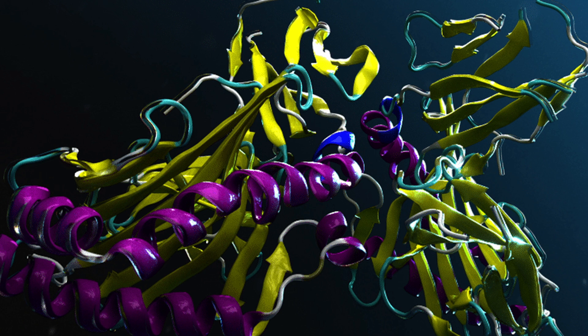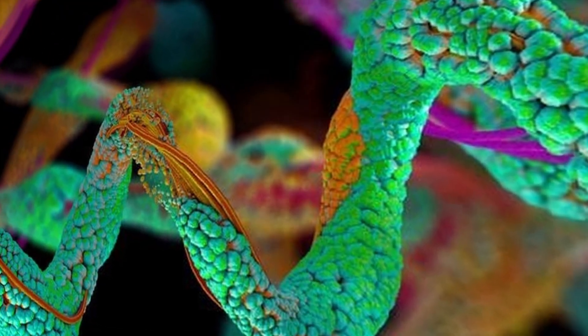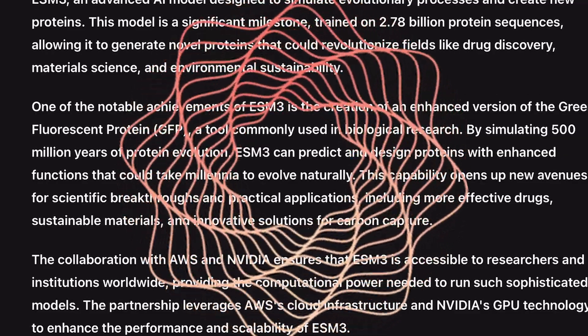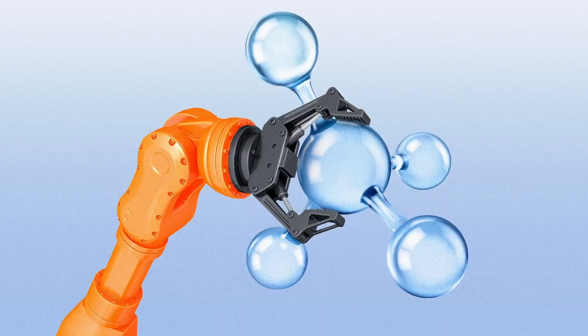This model is a significant milestone, trained on 2.78 billion protein sequences, allowing it to generate novel proteins that could revolutionize fields like drug discovery, material science, and environmental sustainability.